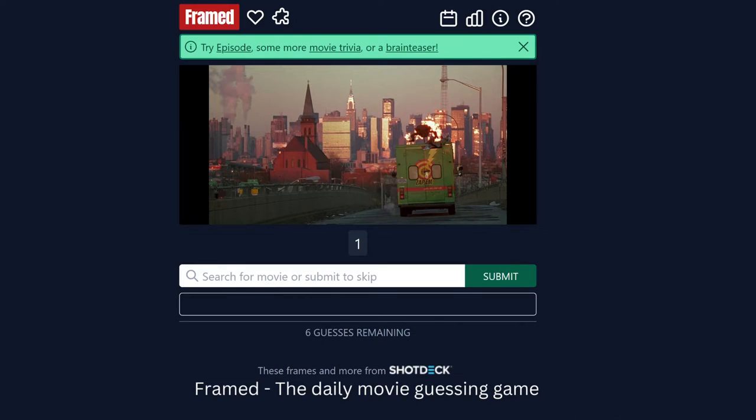5. Framed. Framed is an alternative Wordle game — it's a movie-themed Wordle game. Players try to guess the name of a movie within six attempts. If they guess incorrectly, they get a new image. If they are right, they can share it on social media.